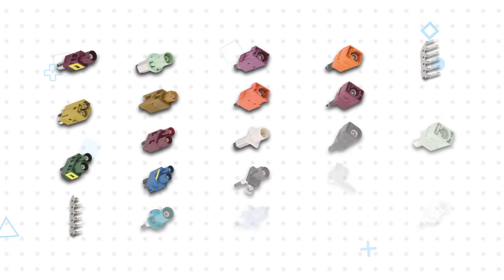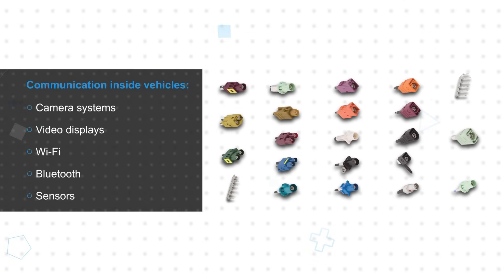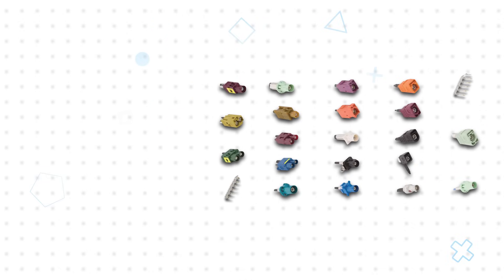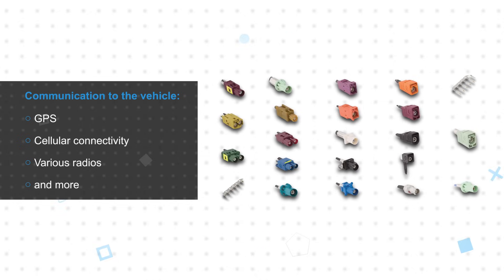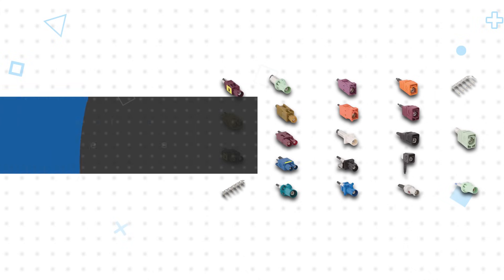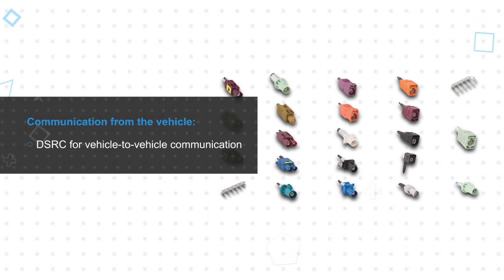This wide variety of options allows Amphenol RF FACRA connectors to be used for communication inside the vehicle, such as camera systems, video displays, Wi-Fi, Bluetooth, and sensors; communication to the vehicle, including GPS, cellular connectivity, various radios, and more; and communication from the vehicle, such as DSRC for vehicle-to-vehicle communication.